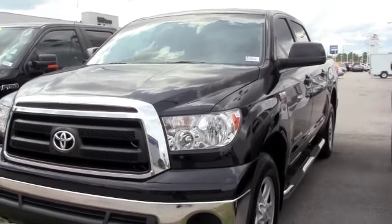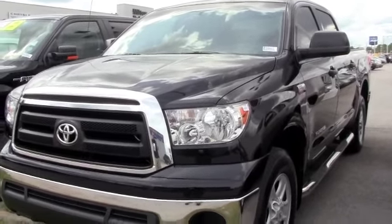Brand new tires. Looking for reliability, comfort, and dependability? This is the truck to come check out.